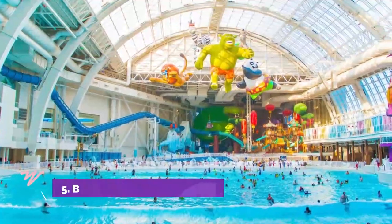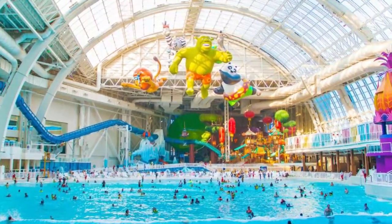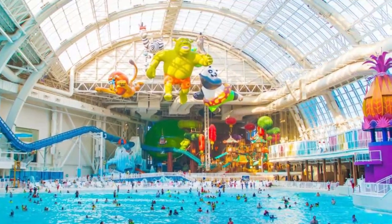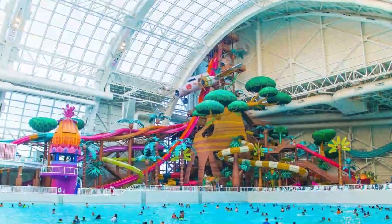Number 5: Badeparadies Schwarzwald. Badeparadies Schwarzwald is a big water slide park in southern Germany, within day trip distance of Zurich. They have over 20 water slides, including one over 1,200 meters long.